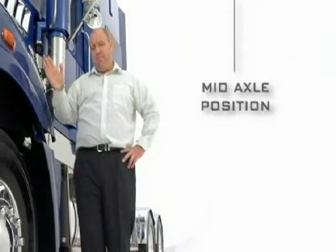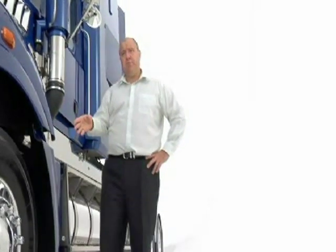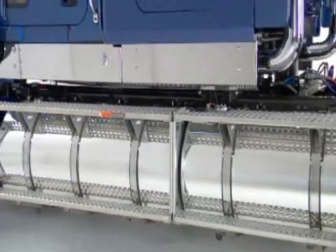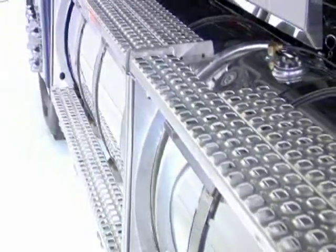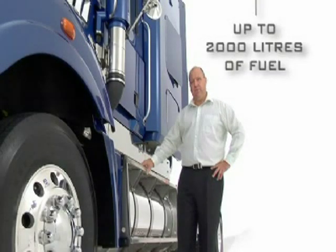The Super Liner runs a mid-axle position for a good balance of weight distribution and turning circle. Six-and-a-half tonne compatible front axle options are rated up to 8.2 tonne and run maintenance-free unitised hubs. The fuel tank positions are optimised to utilise full axle ratings — you can increase payload, maximise your storage, with application-specific chassis arrangements of up to 2,000 litres of fuel.